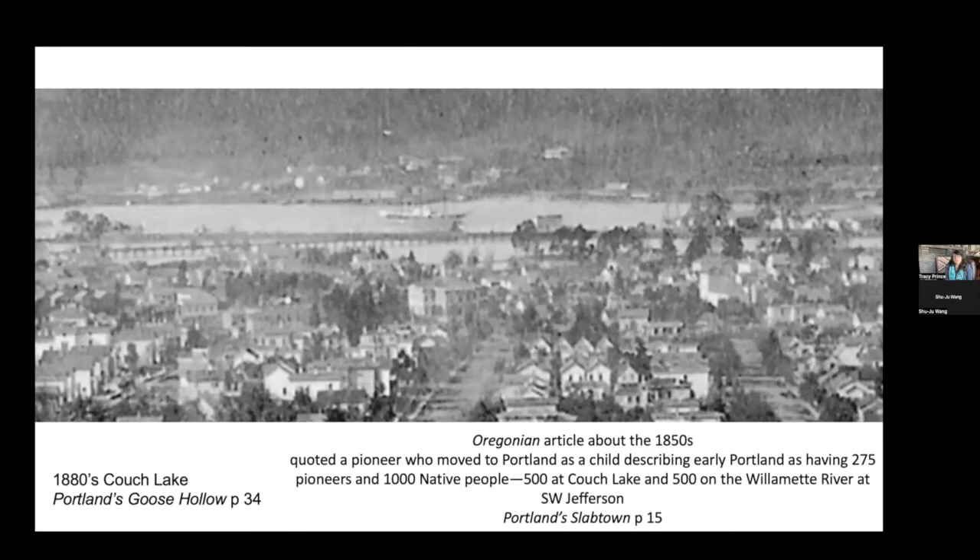This is an image of Cooch Lake. What is now Old Town Chinatown and the Pearl, which also feed into Lincoln High School, was once covered in a lake that was infilled over the years, with all the creeks and gulches buried as real estate became more desirable. There were 500 native people in an encampment around Cooch Lake and 500 around the Willamette River on Southwest Jefferson — this pioneer reports an eyewitness view of this in 1850.